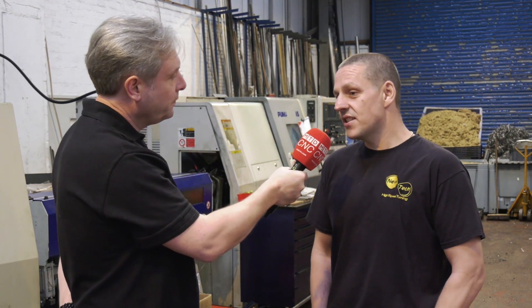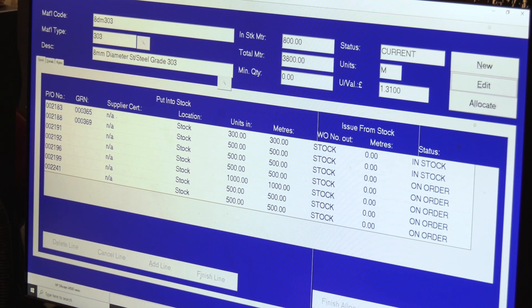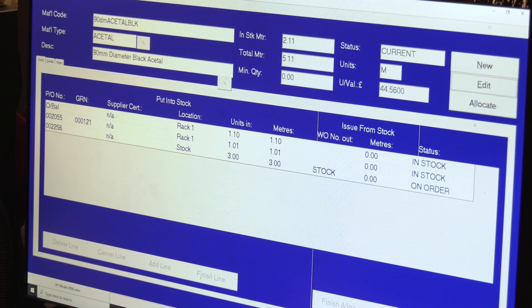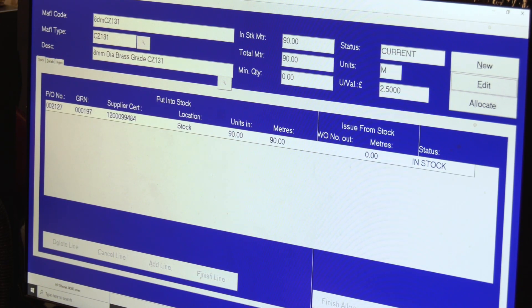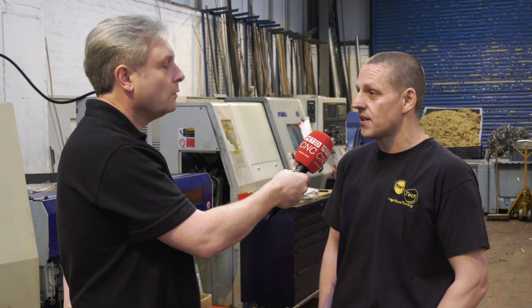Also traceability-wise — easy to use on that side of things? Yeah, it's very simple. We do our purchasing on there, and from the purchasing we're putting our stock in the system and then we just allocate the stock to the particular job. It brings up all the relevant sheets that we need to give to our customers so they've got full traceability.